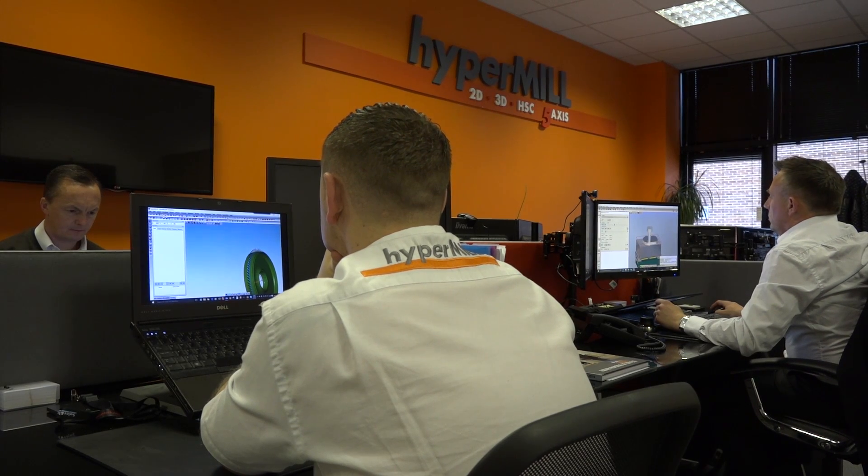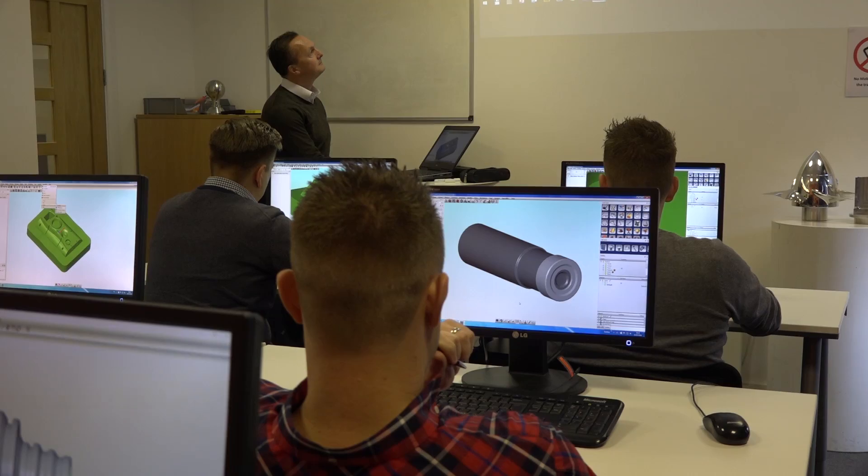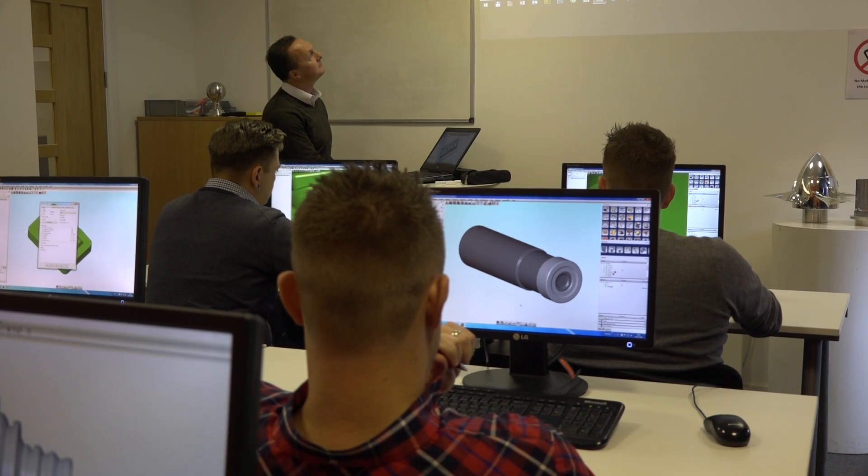Adrian, quite a team of people you've got here now at OpenMind. Yeah, we certainly have. Here in the office in Bicester we have people doing the training, we have the support desk, we have the admin, we have some sales people here, and of course I'm here as well.